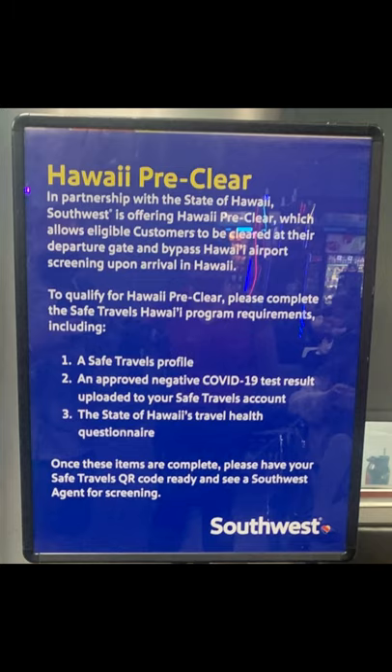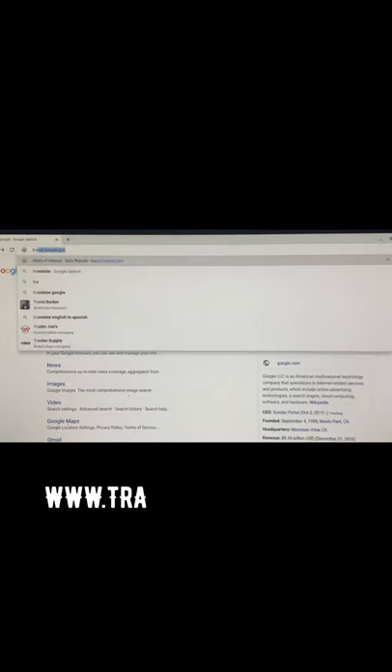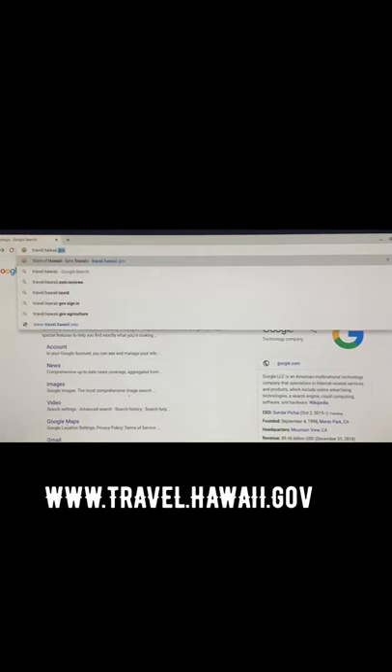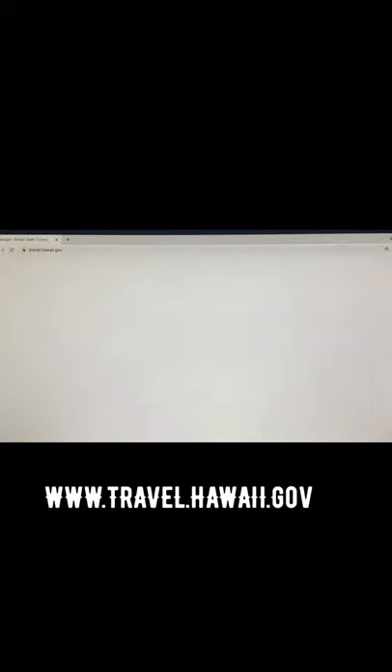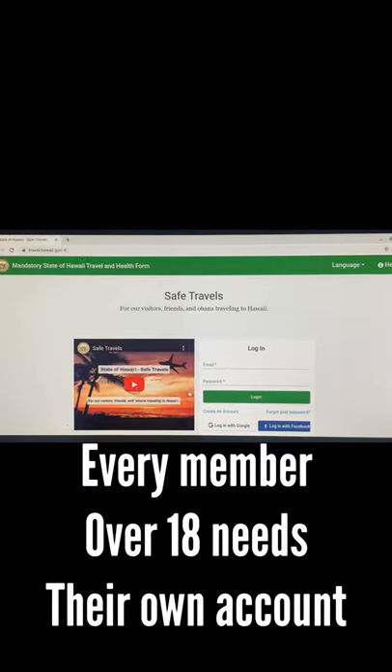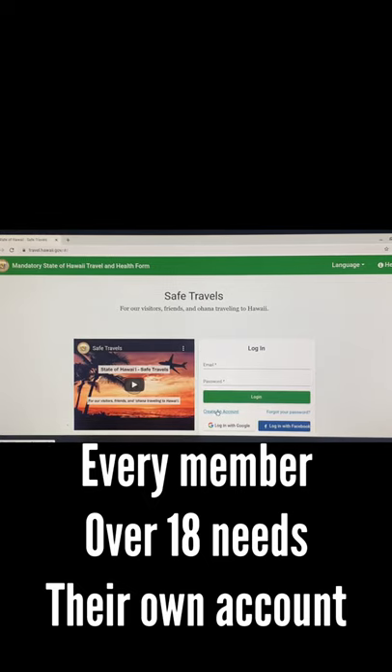As you can see on this sign, Southwest is asking for three different things. I'm going to walk you through all three. First, let's go to www.travel.hawaii.gov — not .com, dot gov. Once you're on the homepage, you need to create an account. Every member over 18 needs their own account.